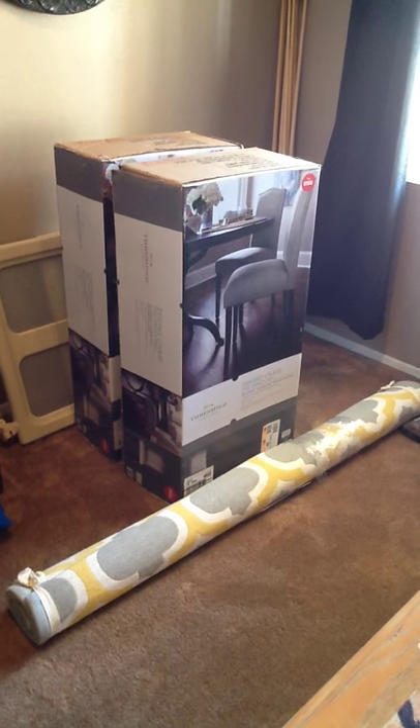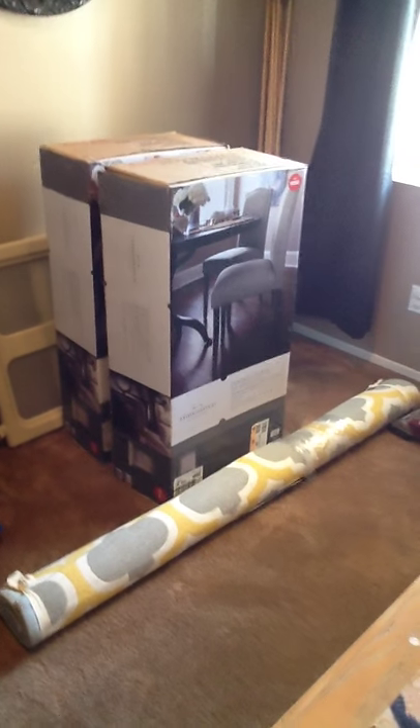I hope you like what I purchased. Have a nice day everyone, bye!